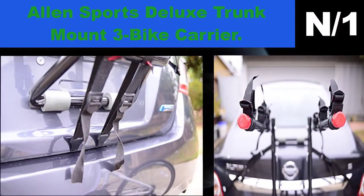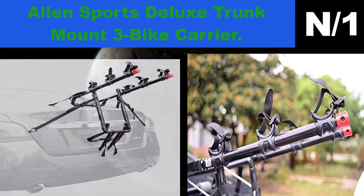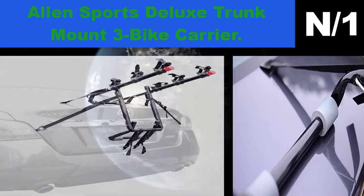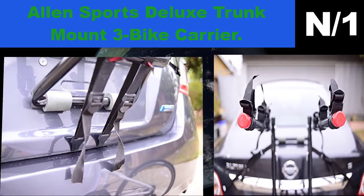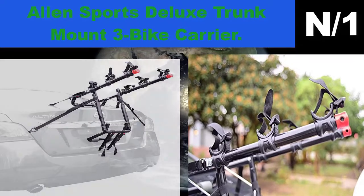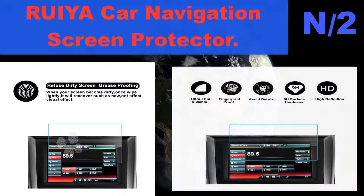Patented design fits sedans, hatchbacks, minivans, and SUVs. Consult manufacturer website for specific vehicle fit information. Side straps for increased lateral stability. Individual tie-down secure and protect bicycles. Padded lower frame keeps bicycles away from vehicle. Ships in certified frustration-free packaging and comes fully assembled — set up and installs in seconds.